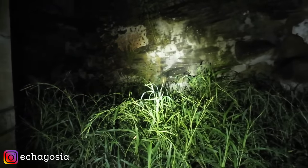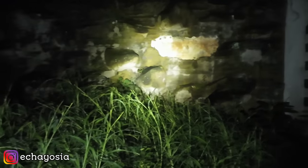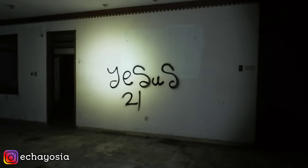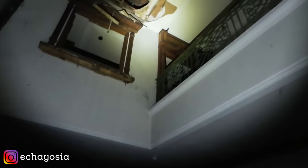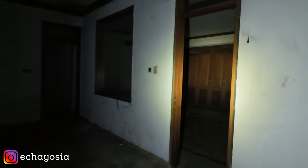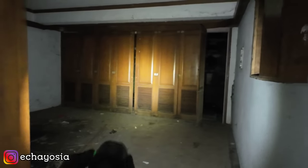Sekarang kita lanjut aja dulu explore. Eh, kayak ada sesuatu — oh air kali ya, kayaknya air. Ini bagian ruang tengah dan itu lantai duanya ya. Aku mau ke situ dulu. Oh ini udah tembus ke garasi tadi.